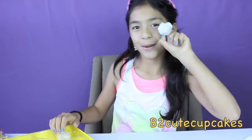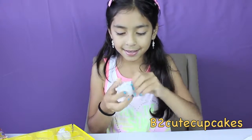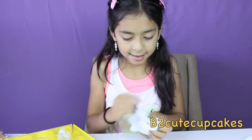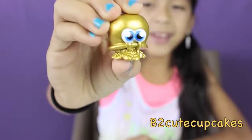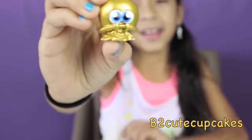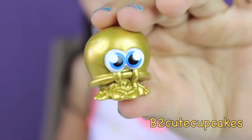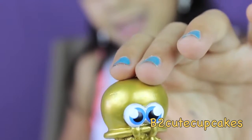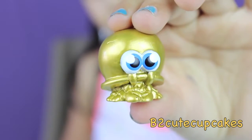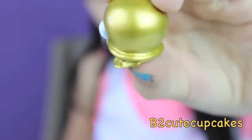I got this gold crab. I forgot his name, but I know I got it in one of my videos. So cool! It's so gold! It looks like it's made out of real gold.